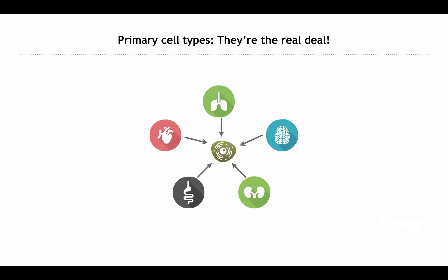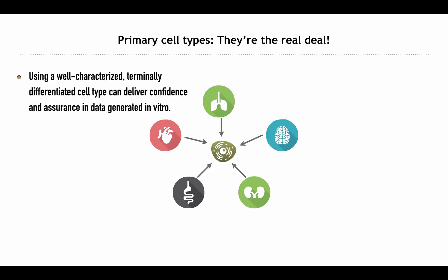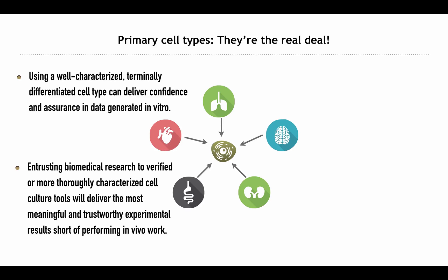Historically, cell lines have been useful research tools; however, they are subject to a number of inherent risks due to their altered or engineered nature, creating an artificial cell-based system. Using a well-characterized, terminally differentiated cell type can deliver confidence and assurance in data generated in vitro. Identifying their composition and performance characteristics helps develop legitimate, widely accepted in vitro research tools to elucidate the complex functions, mechanisms, pathways, and mysteries related to cell biology. Entrusting biomedical research to verified or thoroughly characterized cell culture tools will deliver the most meaningful and trustworthy experimental results short of performing in vivo work.